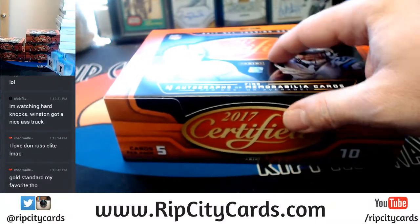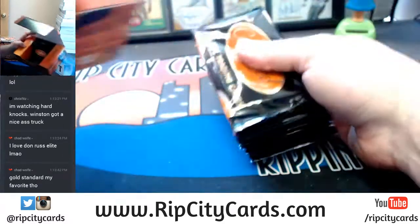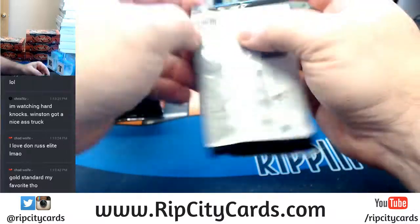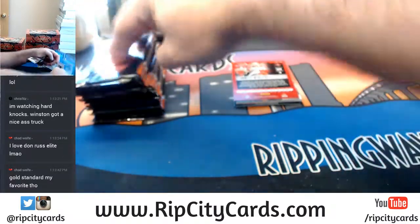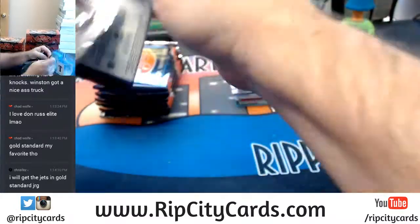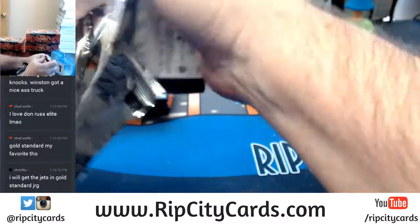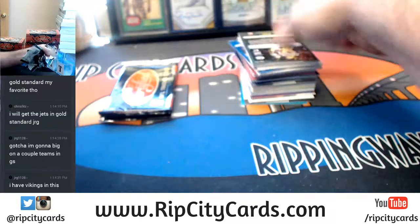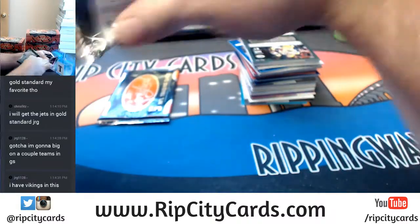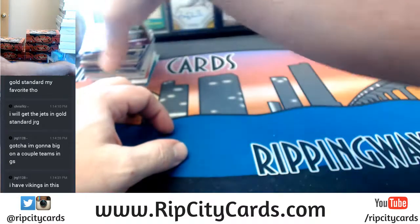I haven't opened much Certified this year for autographs or memorabilia cards per box. Gold Standard was on fire — I mean, it's more expensive but that stuff was super nice. Origins comes out in like two weeks and that was very good last year, hopefully it will be good this year. I've also got 2016 Football Infinity going on and that's been pretty solid. Alright, let's see what Certified has for us.